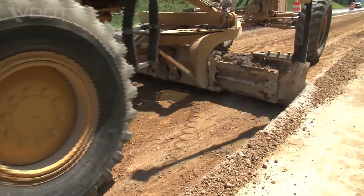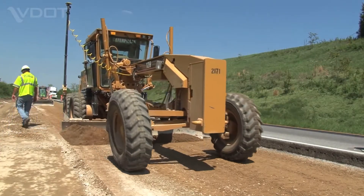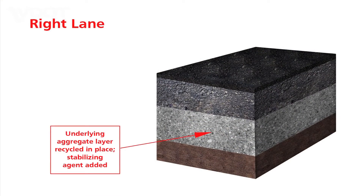In the more heavily damaged right travel lane, the full 24 inches of the pavement structure were rehabilitated. The bottom 12-inch layer of stone and soil was mixed in place with stabilizing agents, then recompacted.